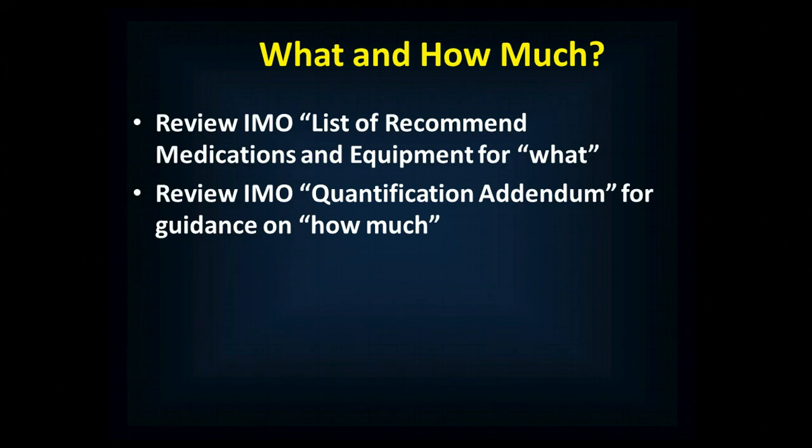The IMO list of recommended medications and equipment tells you what you need to have, and the IMO's Quantification Addendum for the International Medical Guide for Ships tells you how much of each medication you need based on where you're going, your crew size, and the duration of the journey.